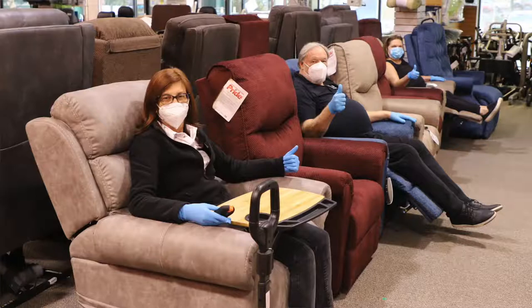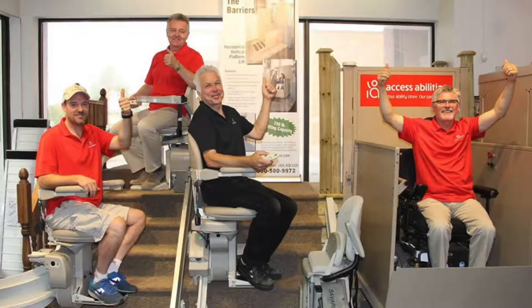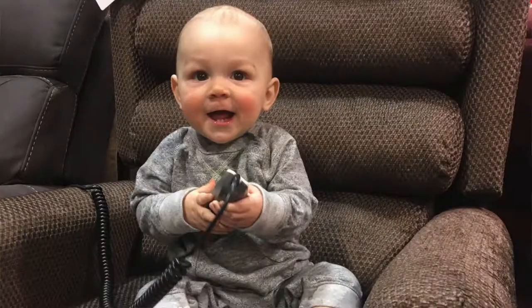Our wonderful AccessAbilities sales and support teams are here to help you with your home health care, mobility and accessibility needs. And we'll do it with a smile. This video series will highlight some of our more popular products. Thank you for watching.